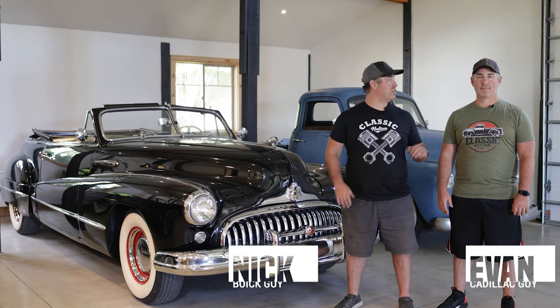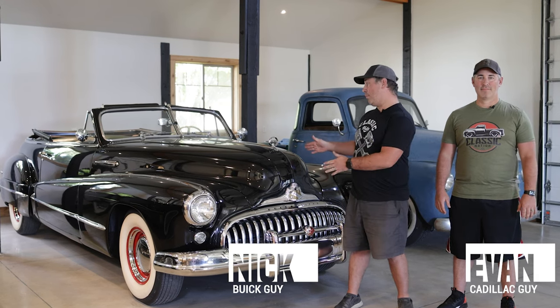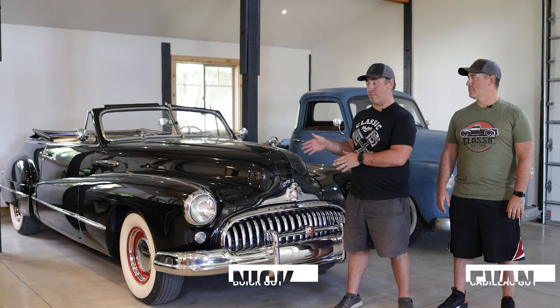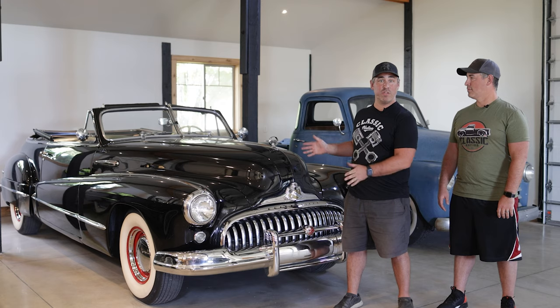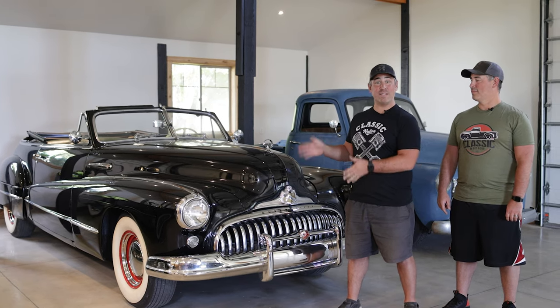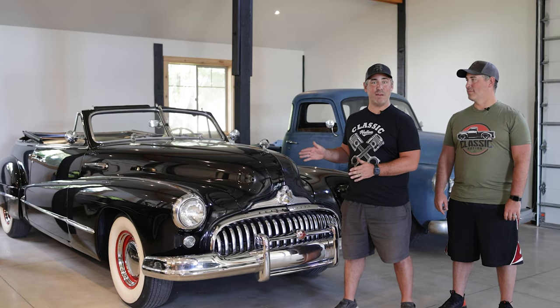Hey, what's happening guys? Nick with Classic Nation. This is Evan. You'll recall a couple of weeks ago we picked up a 1947 Buick Roadmaster convertible. I've been told this is one of the best Buicks ever produced. We finally got it running and today we're gonna go take it on a road test and see if it actually is the best Buick ever made.